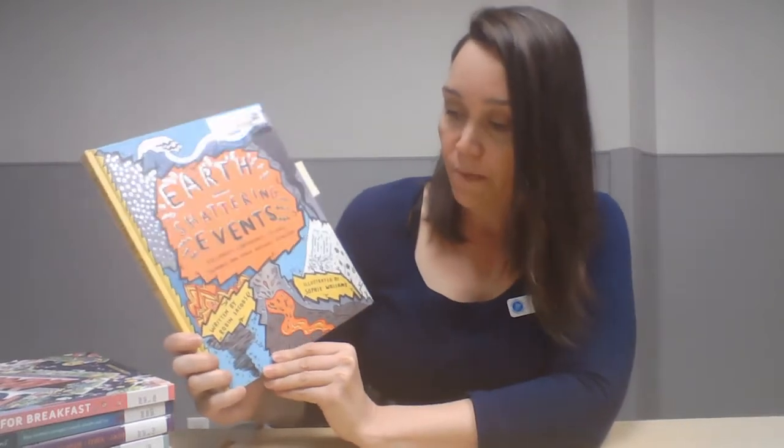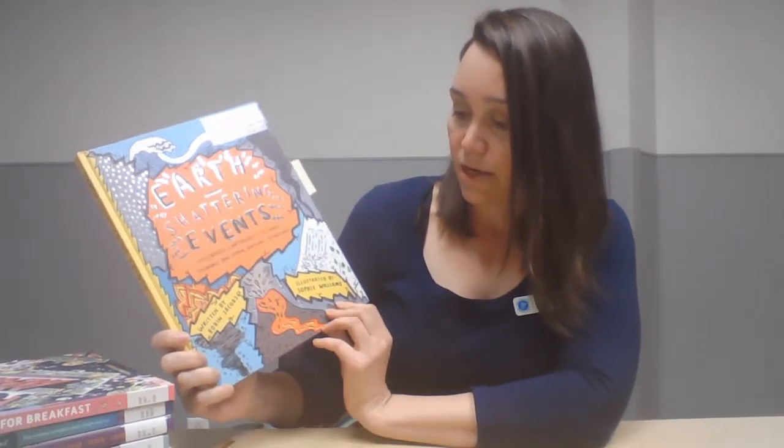The first book I'm going to talk to you about is 'Earth Shattering Events: Volcanoes, Earthquakes, Cyclones, Tsunamis and Other Natural Disasters.' This is written by Robin Jacobs and illustrated wonderfully by Sophie Williams.